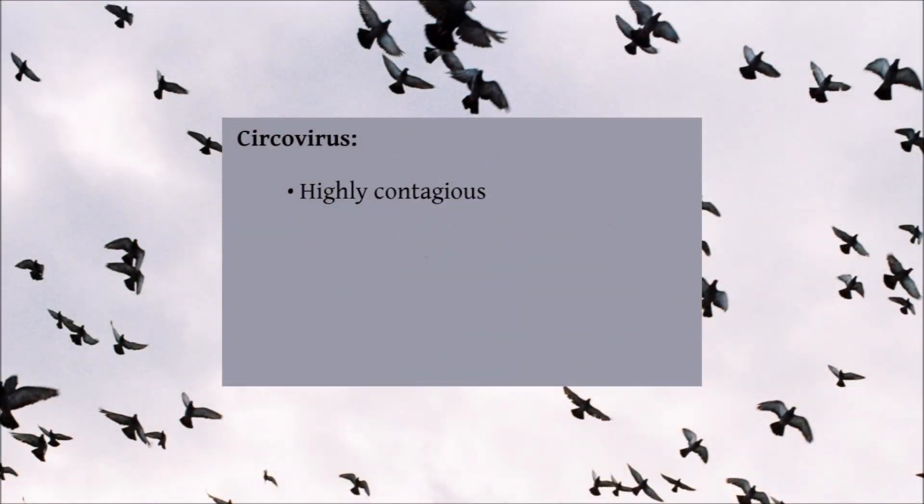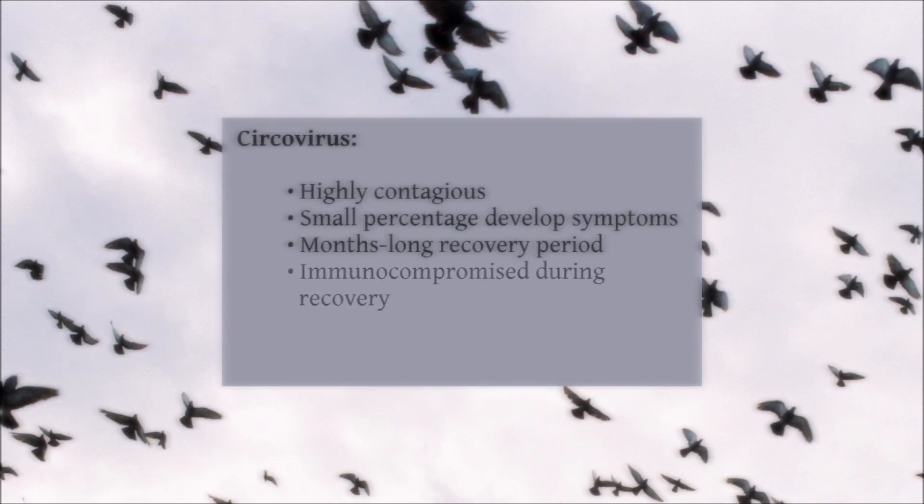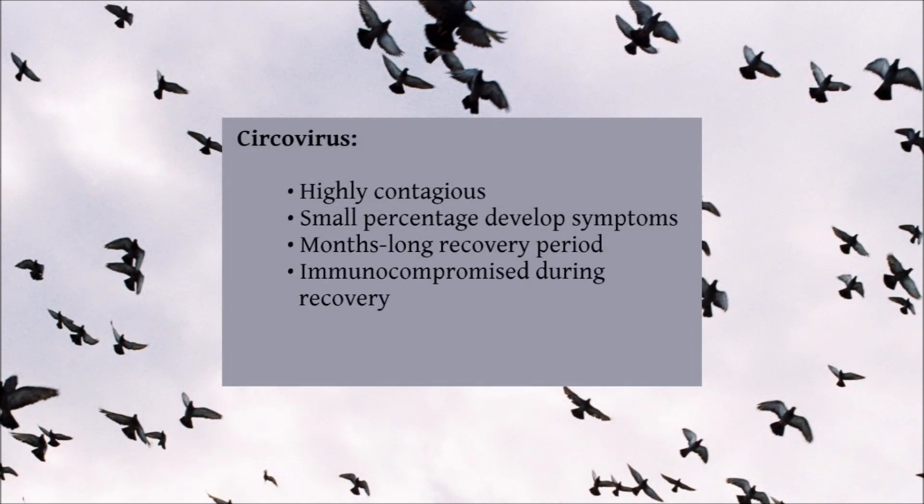Circovirus is a highly contagious disease that quickly spreads throughout the loft once it is introduced. Almost all pigeons in the loft will become infected with circo, however the vast majority will not develop serious symptoms. The birds that do develop symptoms are usually young pigeons, and unfortunately will often die. The remaining pigeons will usually clear the virus from their systems within a few months, but can be immunocompromised while they are carrying the virus. Because of this, your pigeons can be more susceptible to other illnesses such as canker and respiratory infections during that time.